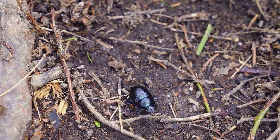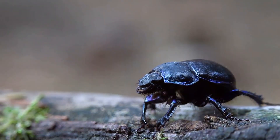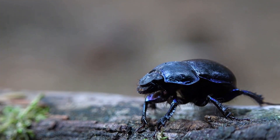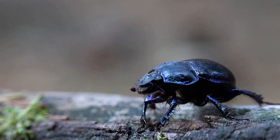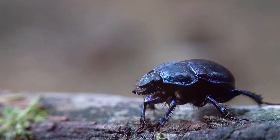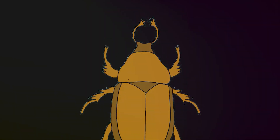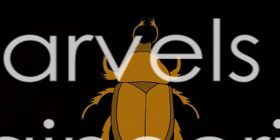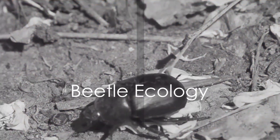These legs may be adapted for running, digging, swimming, or even clinging onto surfaces. And finally, the antennae — each one is a complex sensory organ helping beetles navigate their environment, find food, and even locate mates. Some beetles have antennae that can detect chemicals, sound, and even vibrations. Beetles, then, are marvels of natural engineering.